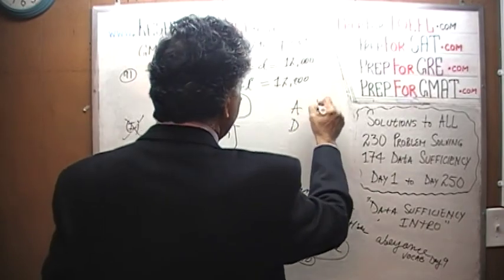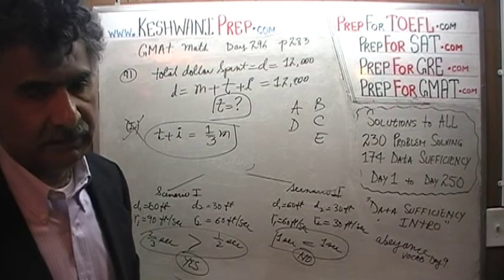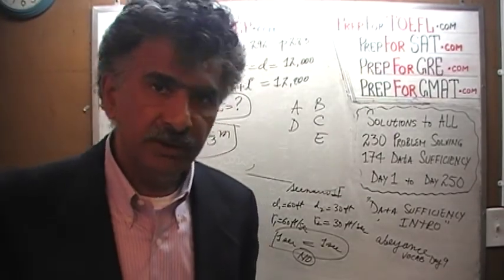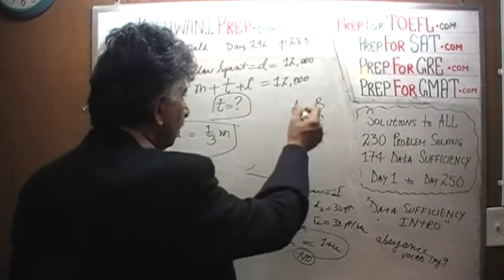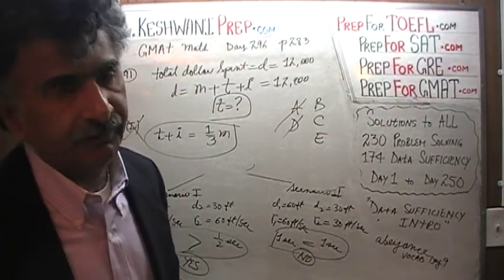Now that we have established that the first statement by itself is not enough, the answer cannot be A or D. It would have to be either B, C, or E. Let's look at the second statement.